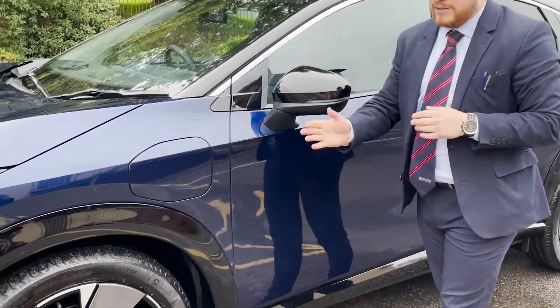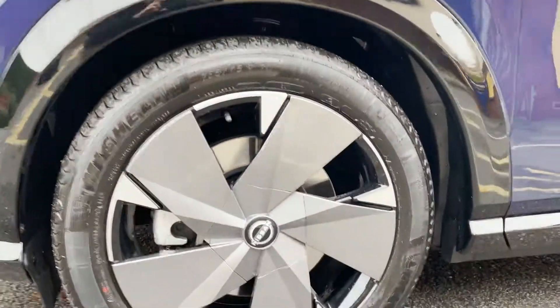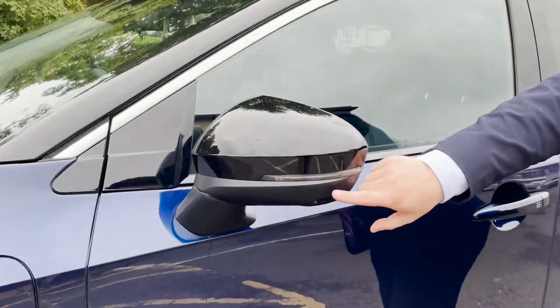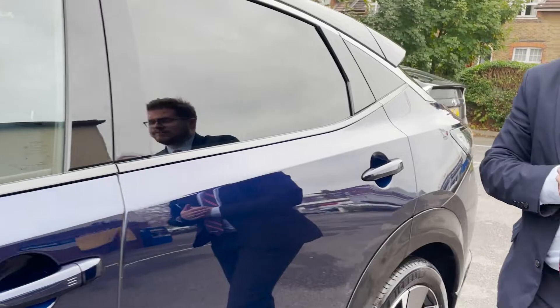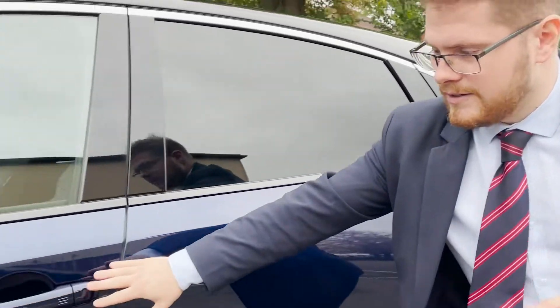On the Evolve as well, you can get 20-inch alloy aerodynamic wheels. You can also get 360-view cameras as well. And then you also get, on both passenger and driver's side, keyless entry.